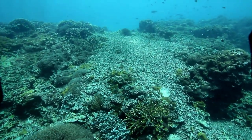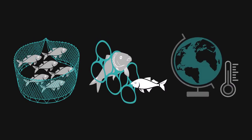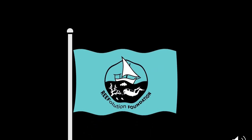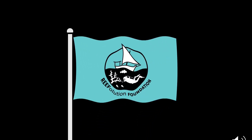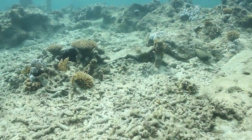Unfortunately, coral reefs throughout the world are dying because of overfishing, pollution and climate change. In 2016, we founded Reefolution as a possible solution for the decline of coral reefs in Kenya.